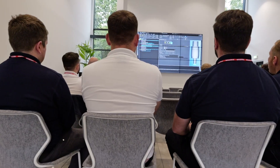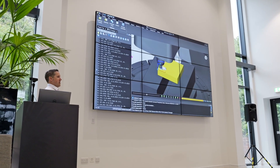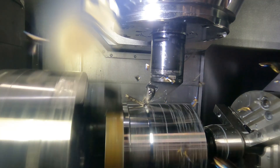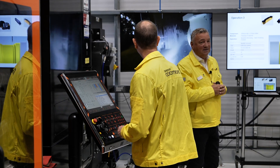Our customers see exactly the same happening in the market and they need our help to bring their costs down and their manufacturing sites to be more competitive within the market that they work in. And what values, with regards to those changes, does Sandvik have that you're trying to show here that the customers are going to take away from this event today?